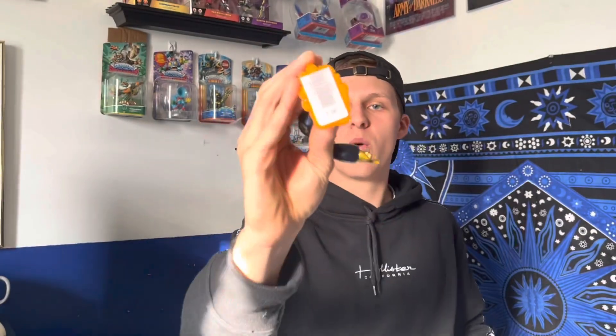We got Series 2 Sprocket — I'm not a big fan of Sprocket, but I have the silver version somewhere. Now I finally have the normal version, which means I believe I have all the Swap Force cores.